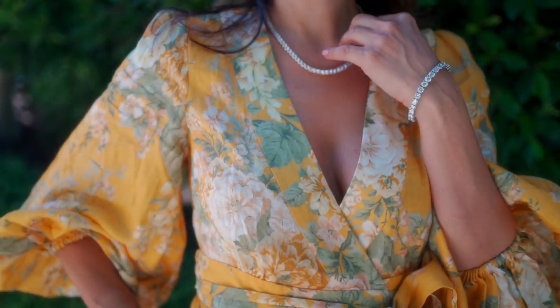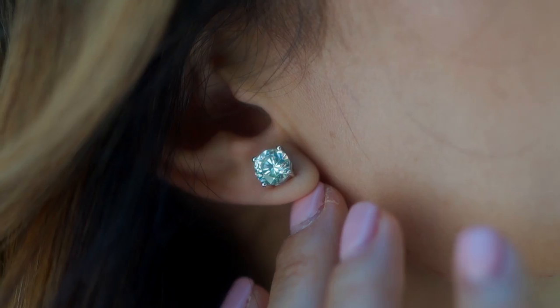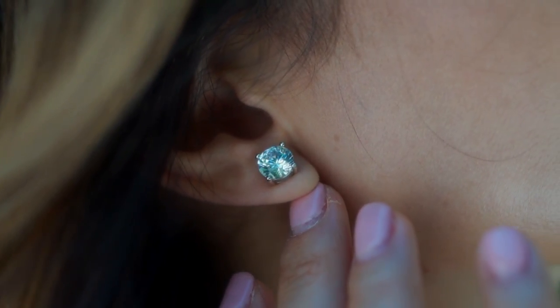Why spend a fortune when you can get the exact same look with these brilliant looking stones? I especially love the earrings because they are great to wear around town and I don't have to worry about losing one of them. If you are watching this program, you can get a special 20% discount.